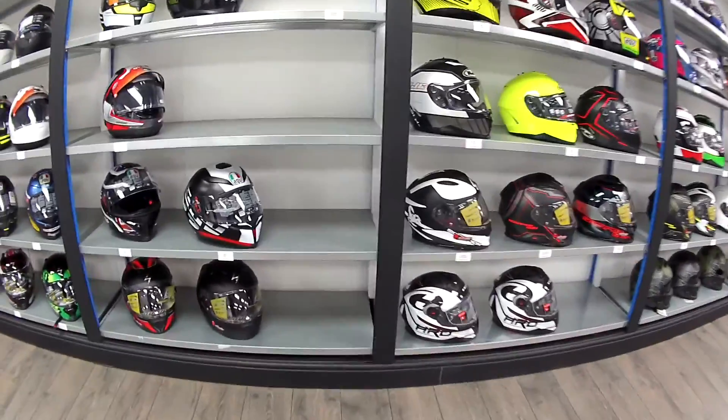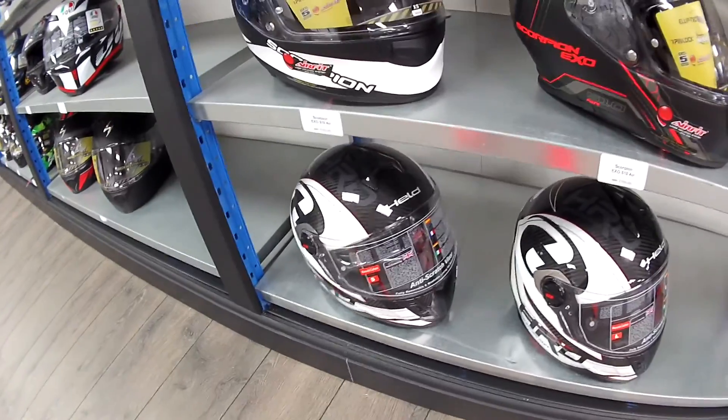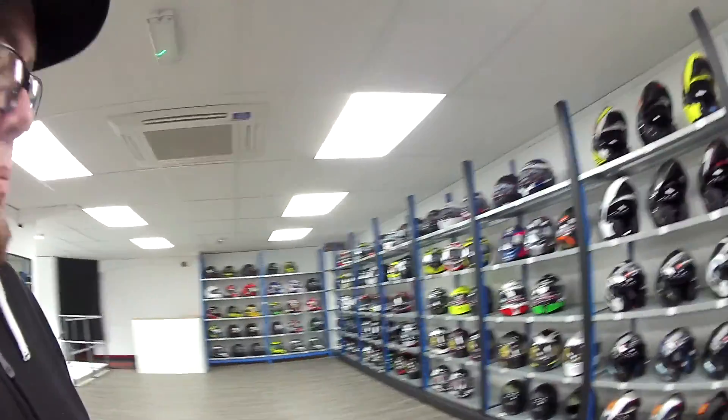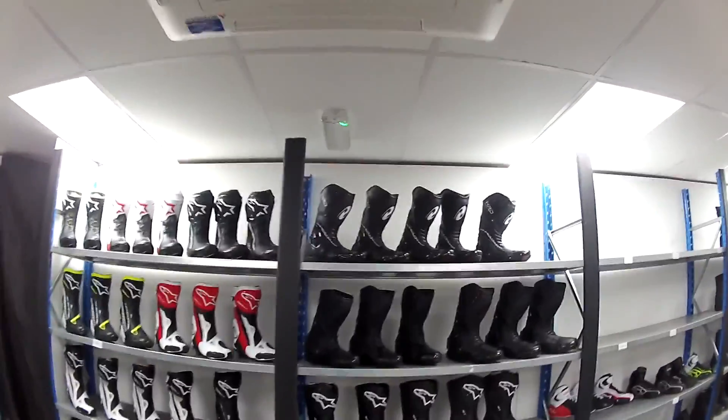Everybody knows that Held does clothing — true fact. But what do people know Held for? Clothing, gloves, boots. You guys saw the Italian boot test — guess who won that? We did. What else have we got — Matsuda carbon helmets, very nice. For all you people that think we don't do helmets — yes we do. It's still a massive work in progress and these guys reckon they're maybe a week or two away still.